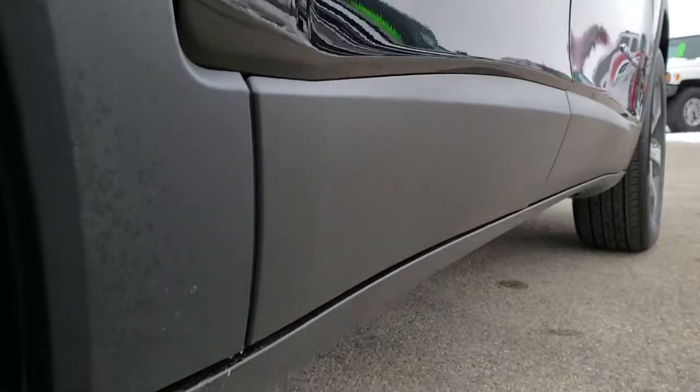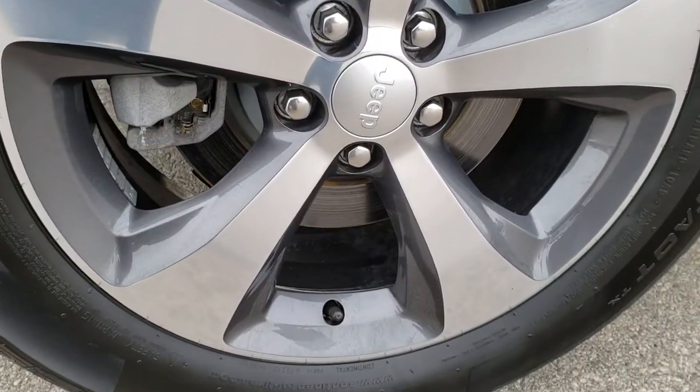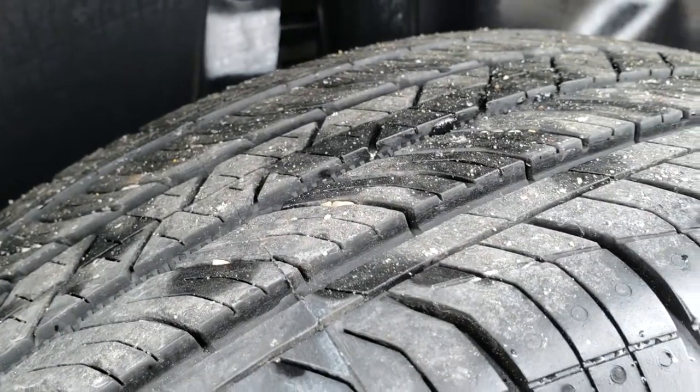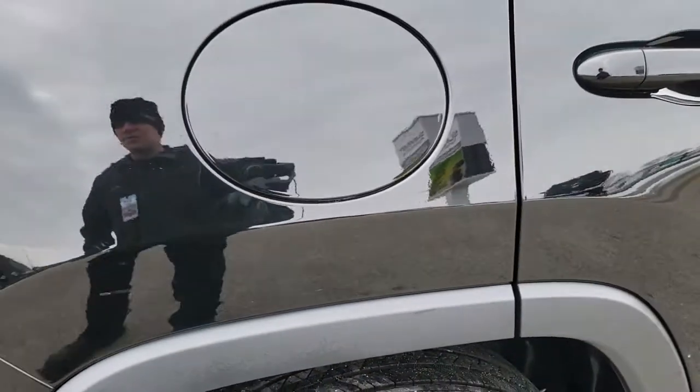Very clean down this side, didn't see one single dent or ding. And this back rim is just as clean as the rest. The back tires are just as new as the front. In fact, you can still see the little wear knobs from when the tire was brand new.